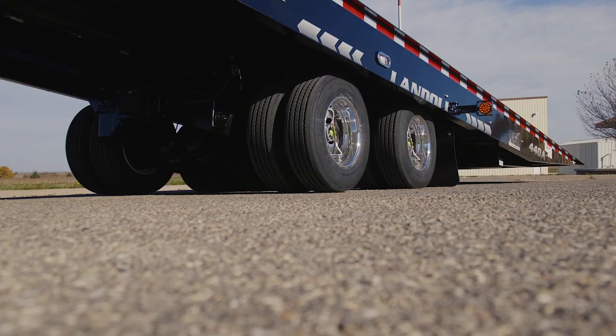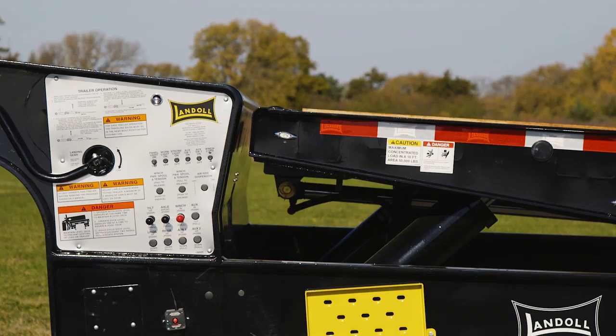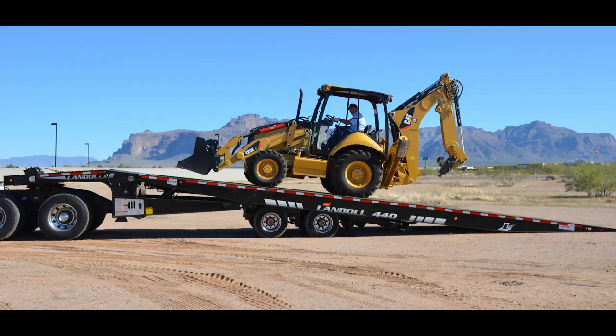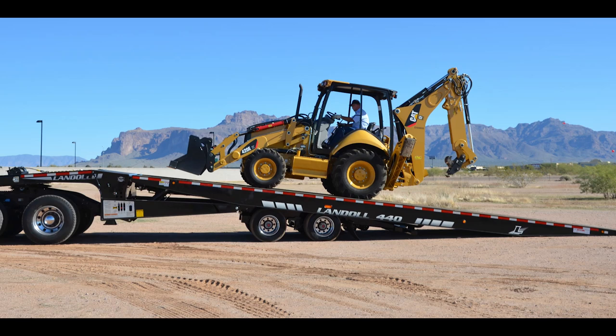The traveling axle has become the go-to transport trailer for many industries. The tilt bed and traveling undercarriage gives the operator a faster, easier, and safer way to ground load various types of equipment.